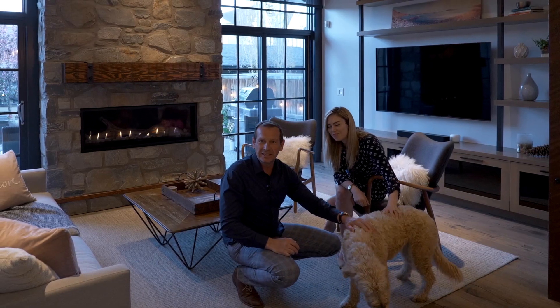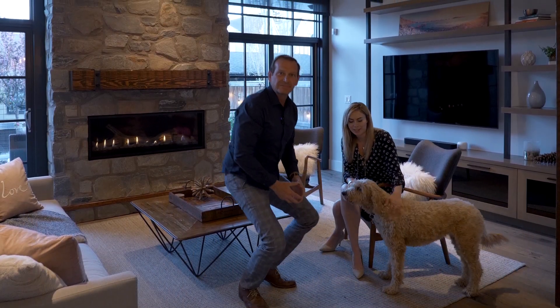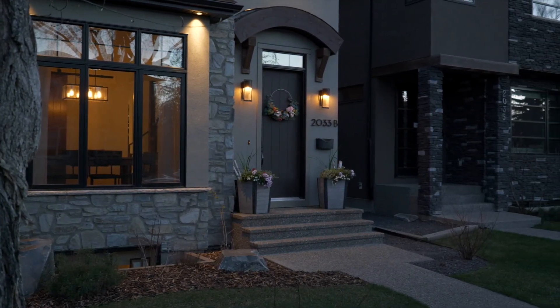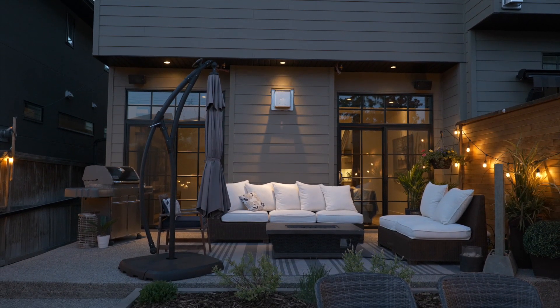We are very excited to bring another premium property to market. This house is exceptional, and Taylor and Zoe are here to join us for the fun. We're going to tour you through this property tonight and show you some of the great features it has to offer. We're at 2033B 43rd Avenue Southwest — a beautiful executive home in the community of Altadore.